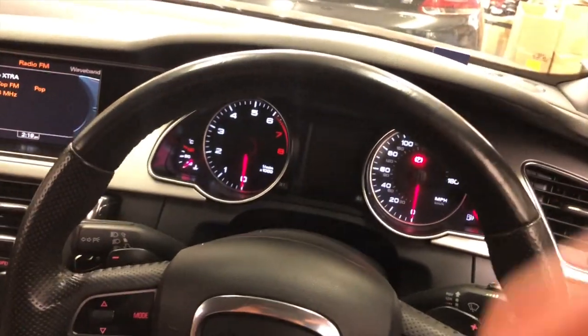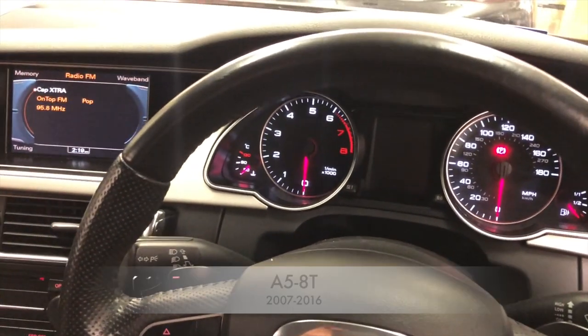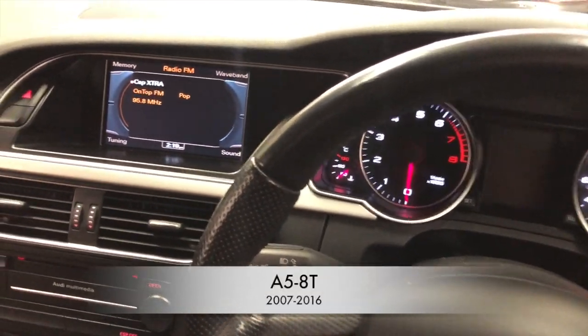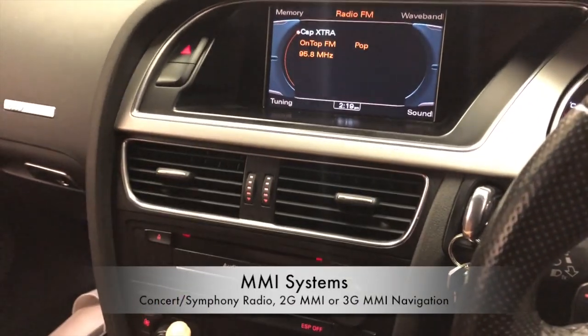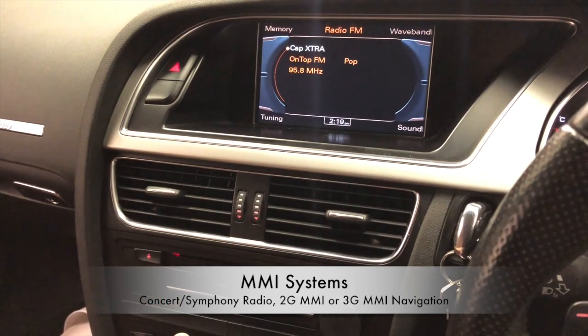Hello, it's Adam here from SatNav Systems and today we have an Audi A5 8T convertible model. A lot of these cars are equipped either with a Concert, Symphony radio or MMI 3G or 2G systems.